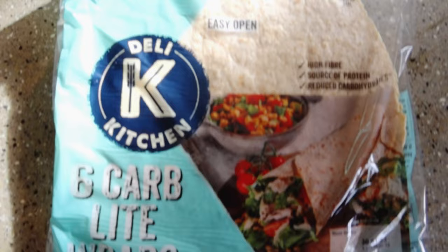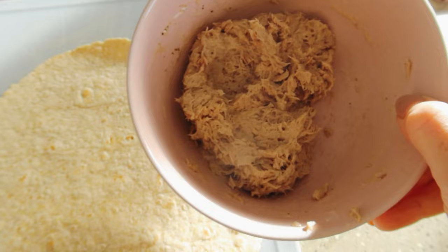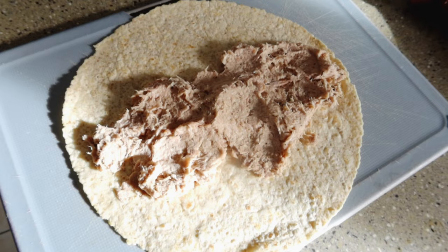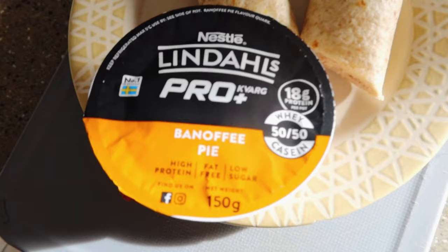These are the wraps from Deli Kitchen — I got them from Sainsbury's and you can get them in M&S as well. They're called carb light wraps and they are 127 calories per wrap. I've already got my tin of tuna mixed with the mayo. I'm going to put that in with some lettuce and tomato if I've got it. No salad left until the shopping comes tomorrow, so I'm just going to have it as is. That's my wrap.